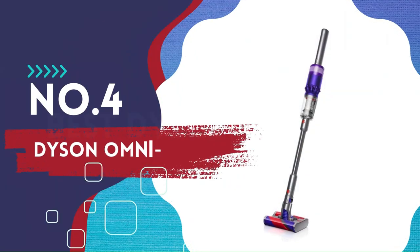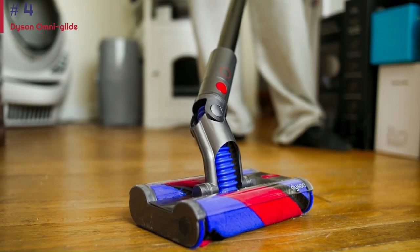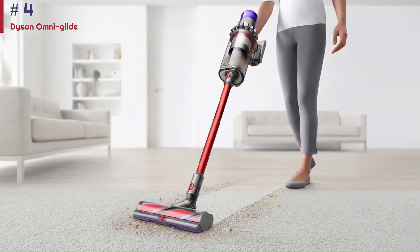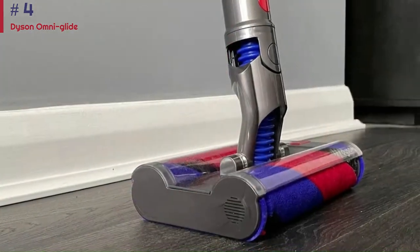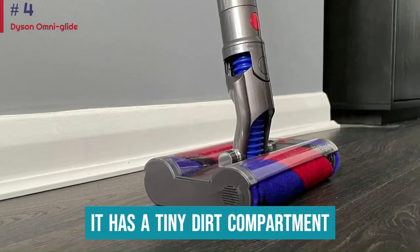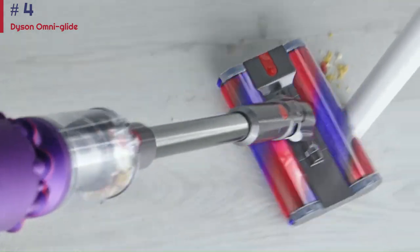Number 4: Dyson Omni Glide. The Dyson Omni Glide is the best Dyson stick vacuum we've tested if you want something highly portable. Unlike a more traditional cordless stick model like the Dyson V8, it's only intended for cleaning hard floors. The twin soft rollers in its omnidirectional floor head can't dig into carpet fibers to lift away debris. It also has a tiny dirt compartment that's even smaller than the Dyson V12 Detect Slim's, so you'll be emptying it constantly.